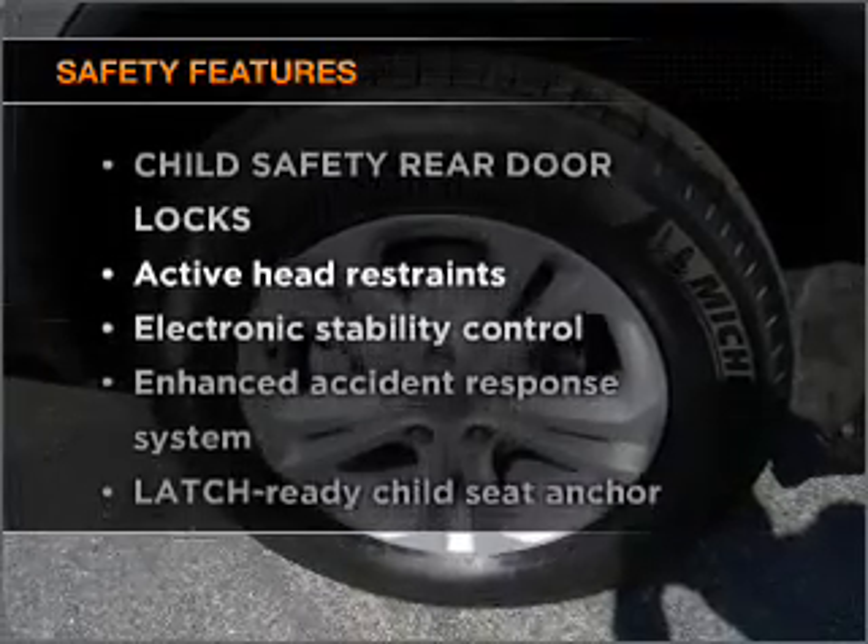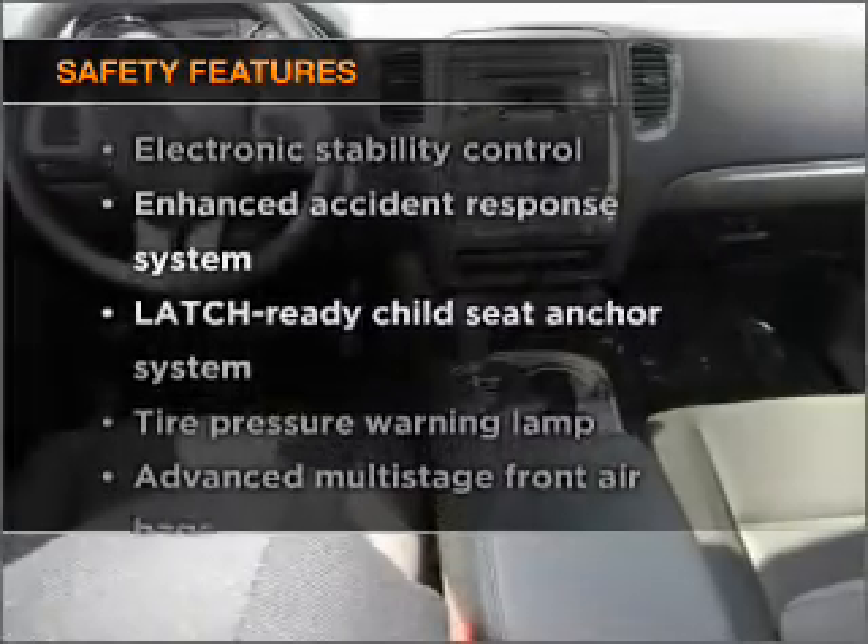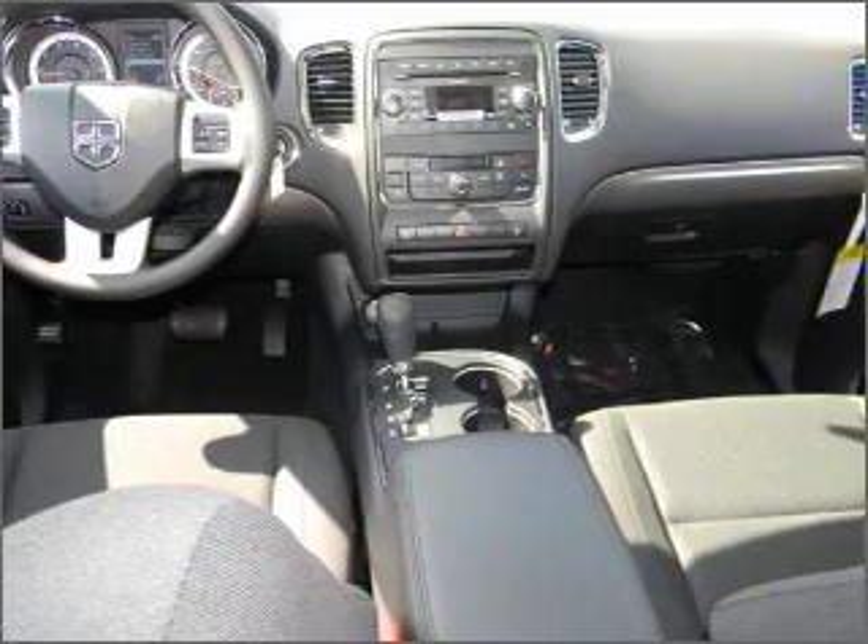And for your peace of mind, the following safety equipment is included: stability control. Call today to schedule a test drive.